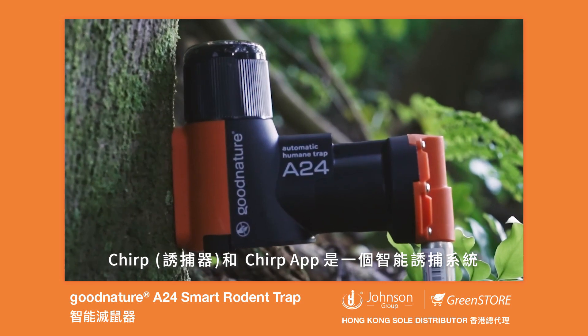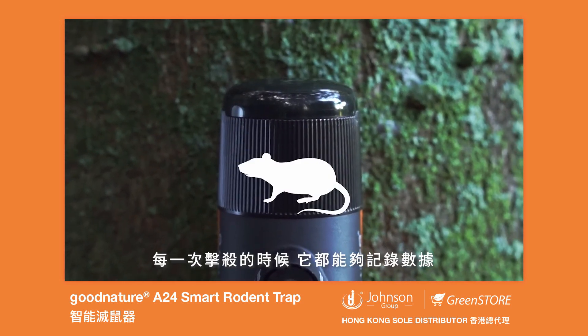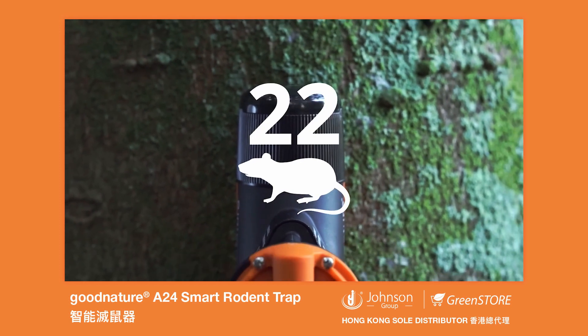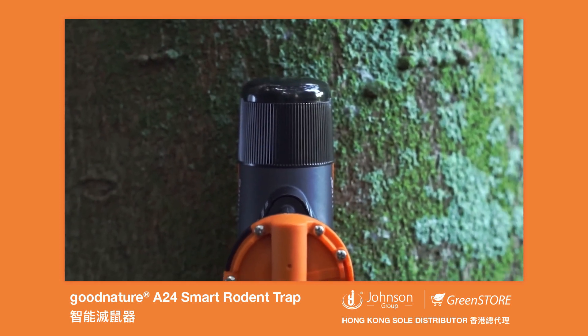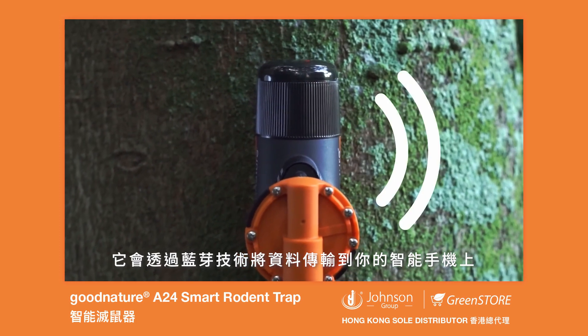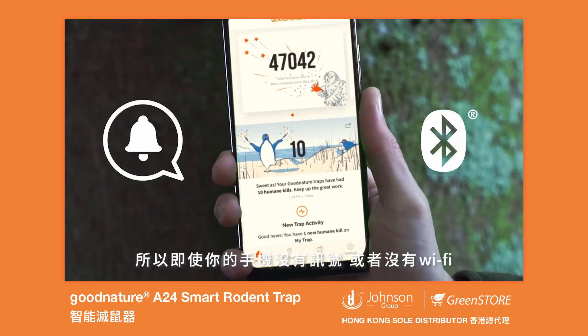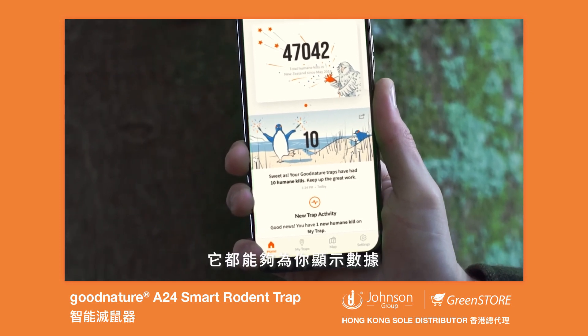Chirp and the Chirp app are a smart trapping system that counts each pest your A24 trap kills, so you'll always know you're getting on top of the problem. When you check your trap, Chirp sends the data to your smartphone using Bluetooth technology, which means that even without phone reception or Wi-Fi signal, you're able to collect your data.